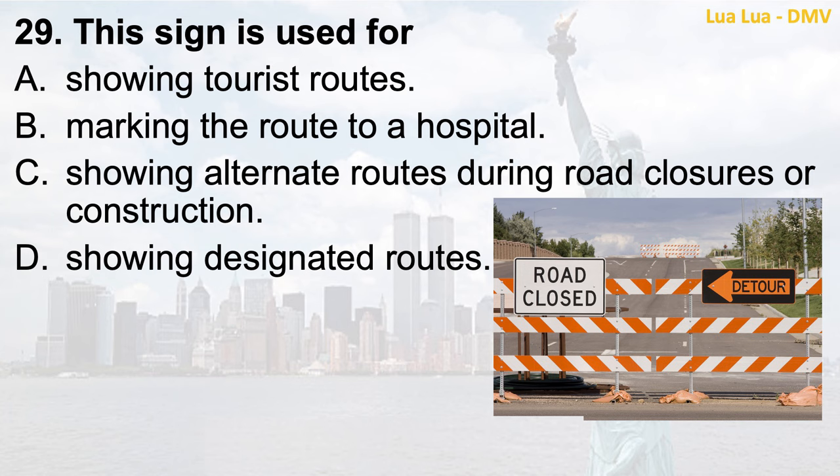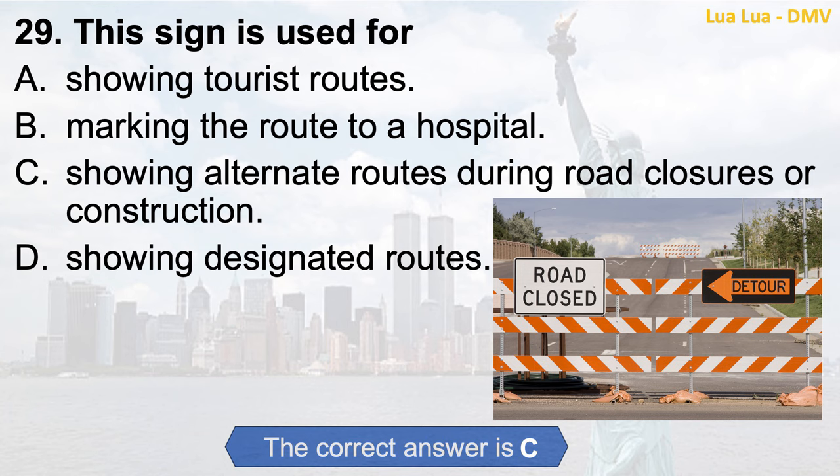Question 29. This sign is used for: a. Showing tourist routes; b. Marking the route to a hospital; c. Showing alternate routes during road closures or construction; d. Showing designated routes. The correct answer is c. Showing alternate routes during road closures or construction.